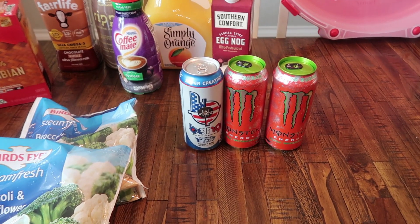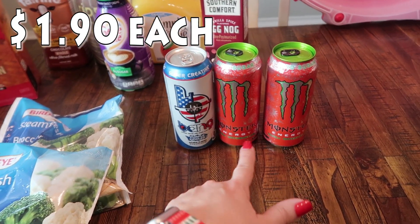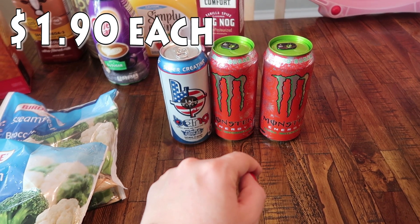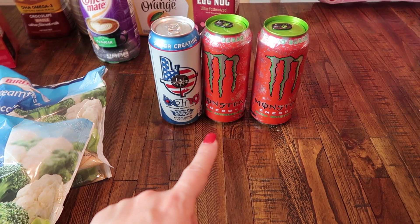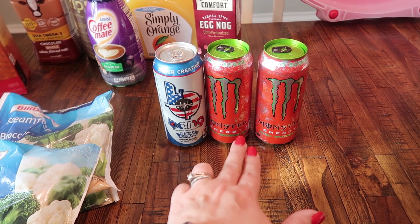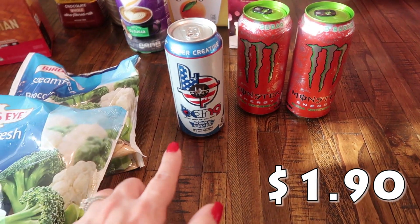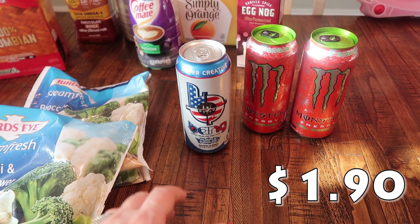Since my husband was with me, he saw these Monsters. Somebody at work brought him a watermelon one because they know he loves Monsters and the zero sugar kind, and he really liked it. So he's been on the hunt for more — found them at Target. He picked up two of the watermelon Monsters. And then this is a Bang flavor he hasn't tried before, the purple Skittles. So we got that one as well.